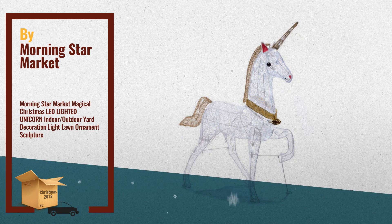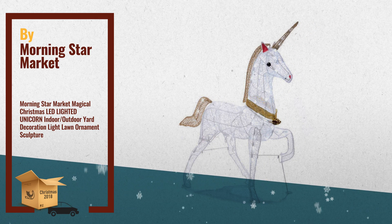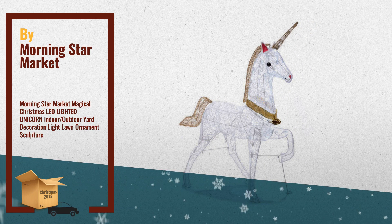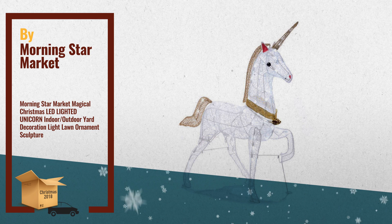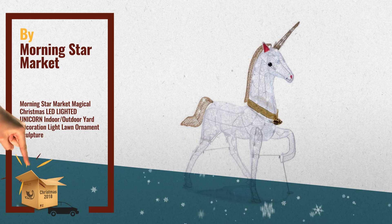Number 3. This charming creature will bring an element of magic to your holiday decor. Add something new and exciting to your seasonal lawn display by illuminating it with this beautiful, sparkling unicorn, by Morningstar Market.